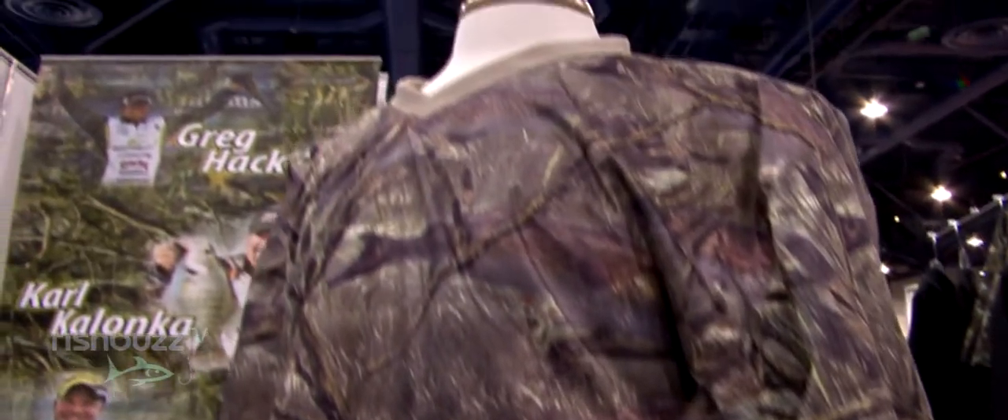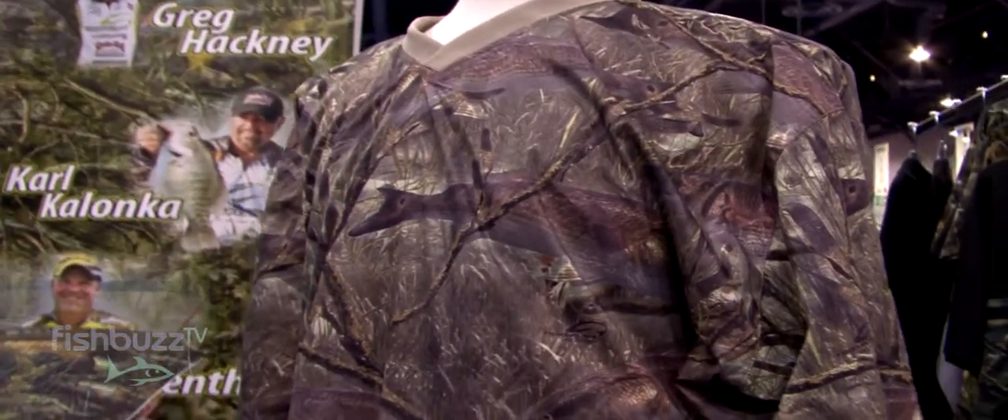Obviously, saltwater being the market it is, we wanted to dip our toe in that market, and Redfish being a real universal fish in the saltwater market, that's where we started. So it's a pattern that was developed in Florida for that fishery.